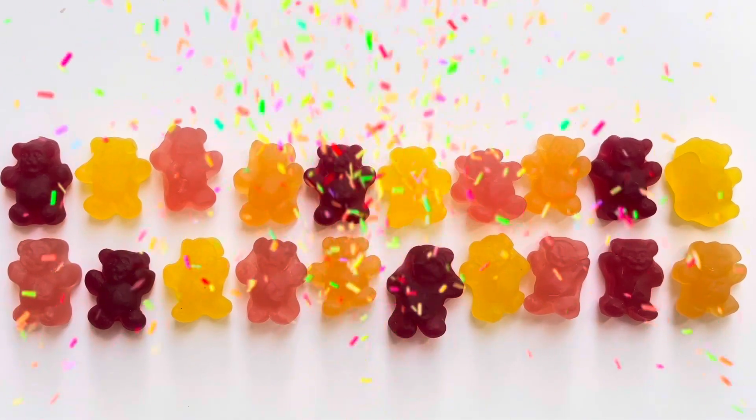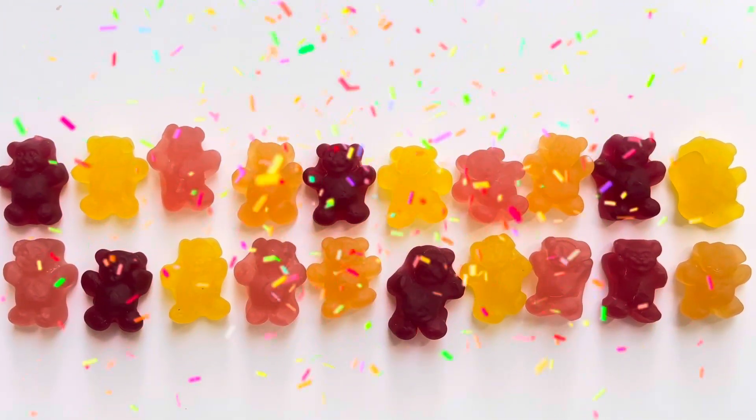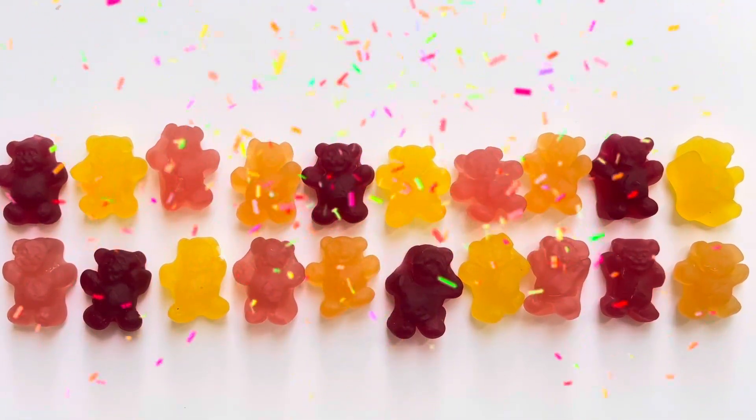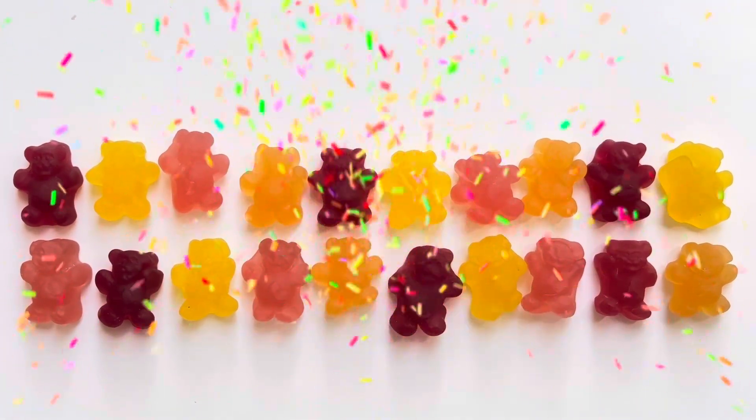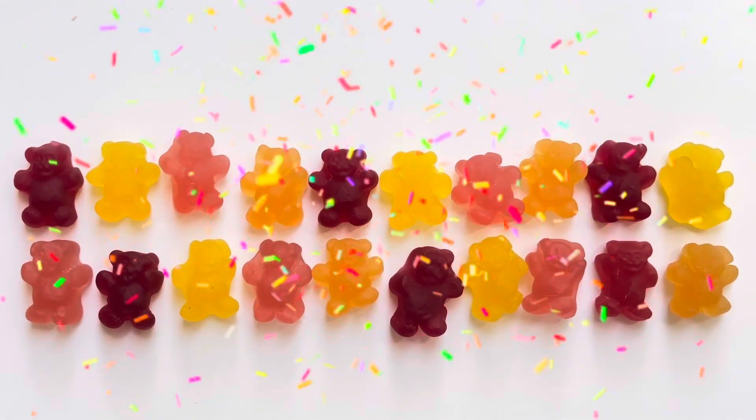You counted with us all the way from 1 to 20! Thanks for counting with us today! Don't forget to like this video, subscribe and come back for more fun! See you next time on Mini Minds Journey! Bye bye!